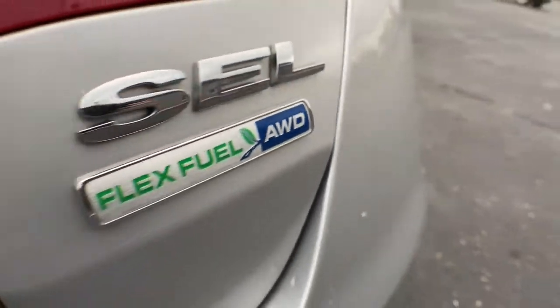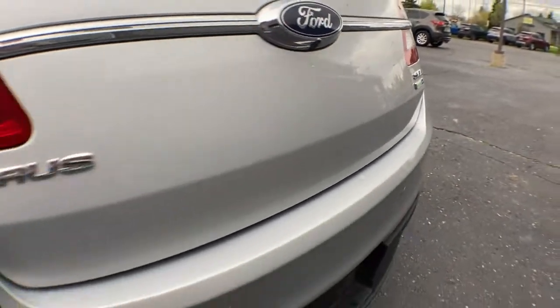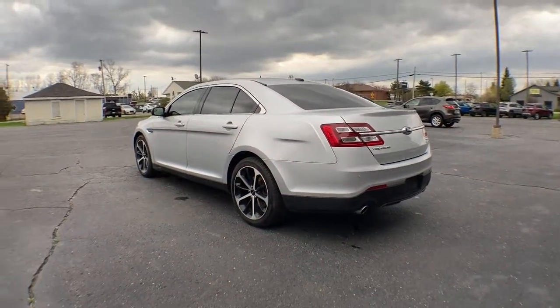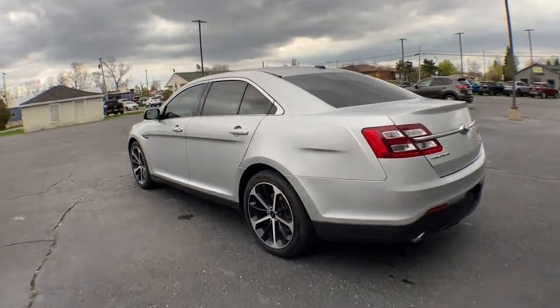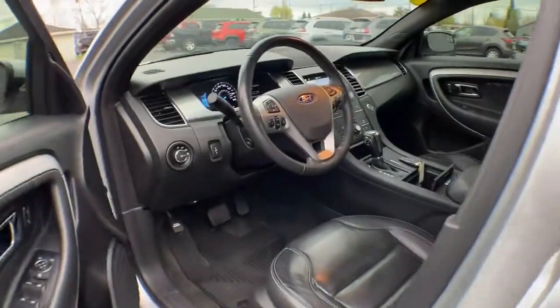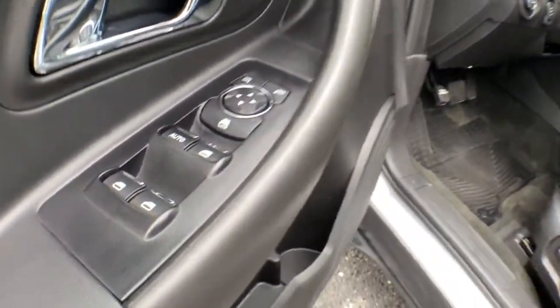The following are some of this vehicle's highlighted options: all-wheel drive, keyless entry, heated mirrors, remote engine start, power passenger seat, satellite radio, backup camera, multi-zone AC, aluminum wheels, and power driver seat.